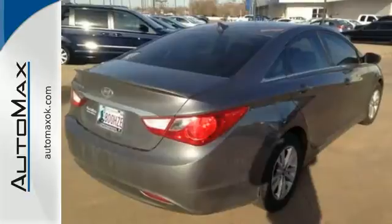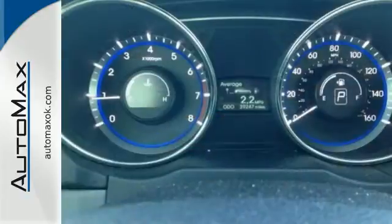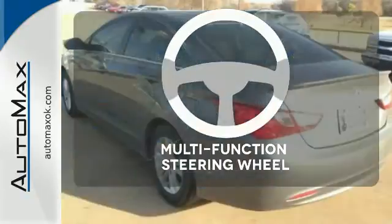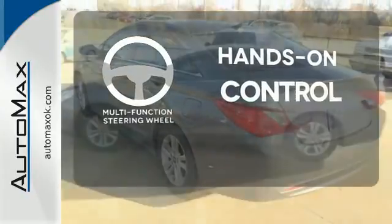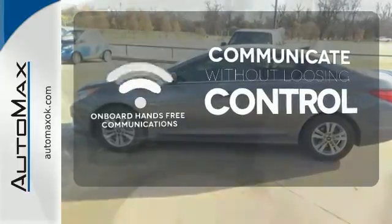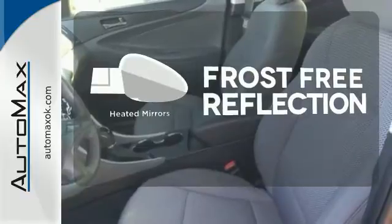It doesn't skip on standard features either, with heated mirrors, keyless entry, a CD player with an MP3 decoder, and steering wheel audio controls. The multifunction steering wheel helps keep your eyes on the road and your hands on the wheel. Onboard hands-free communication keeps your hands on the wheel without compromise. Say goodbye to the frost and never leave your car with the heated mirrors.